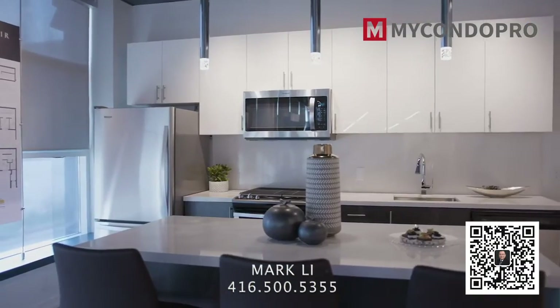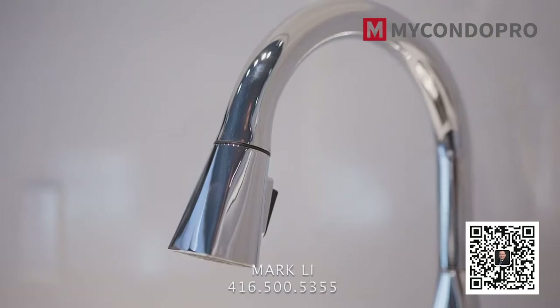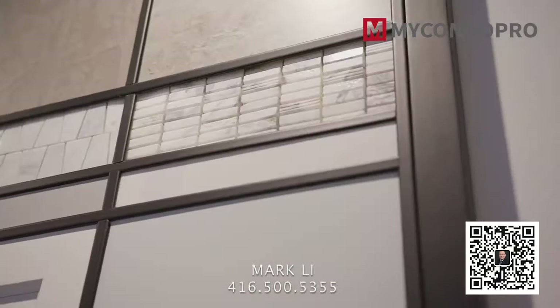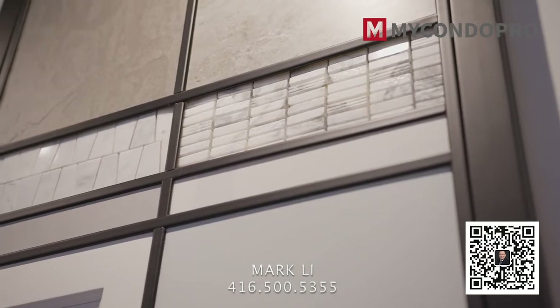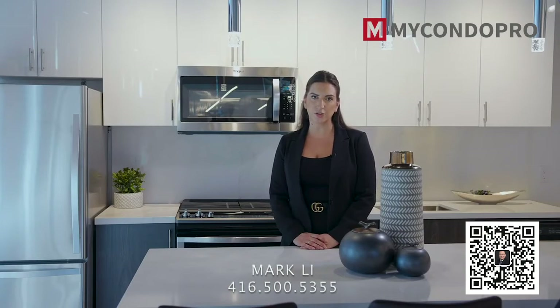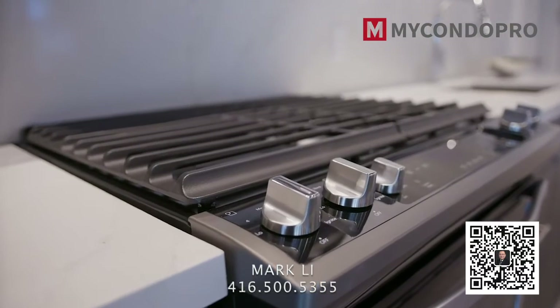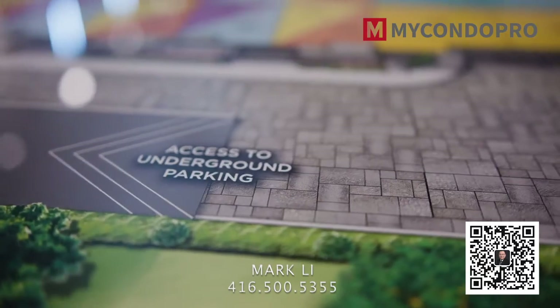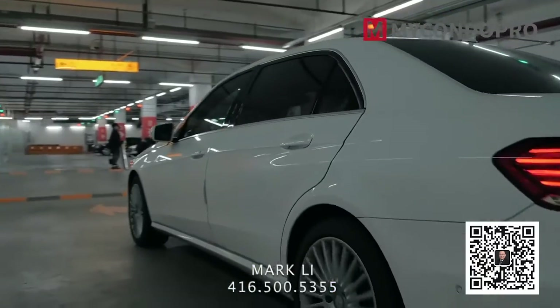The finishes bring the luxury you deserve to your lifestyle. We have ultra modern glass tile backsplash, custom kitchen cabinetry, stainless steel appliances, laminate flooring, nine-foot ceilings on the main floor, barbecue-ready gas lines, secure underground parking, and there's even a private car wash station.